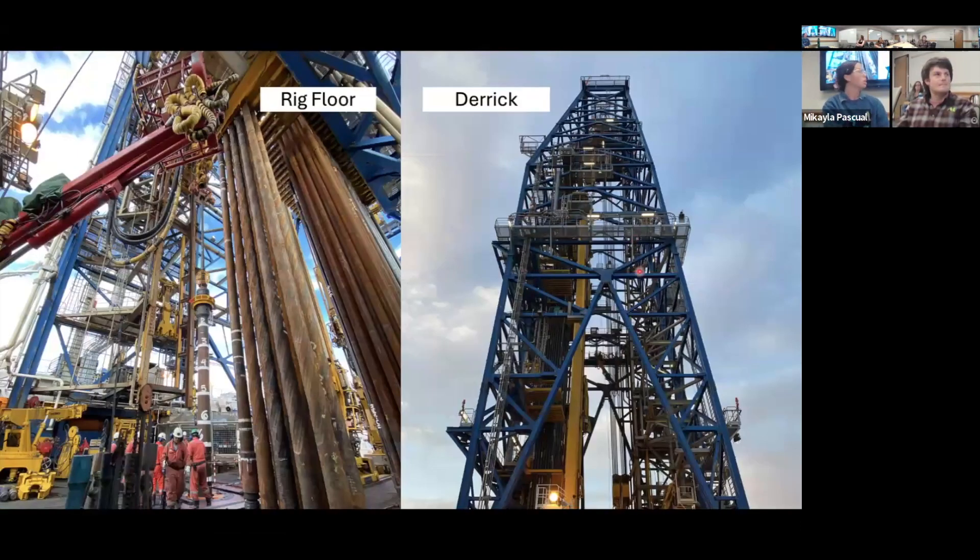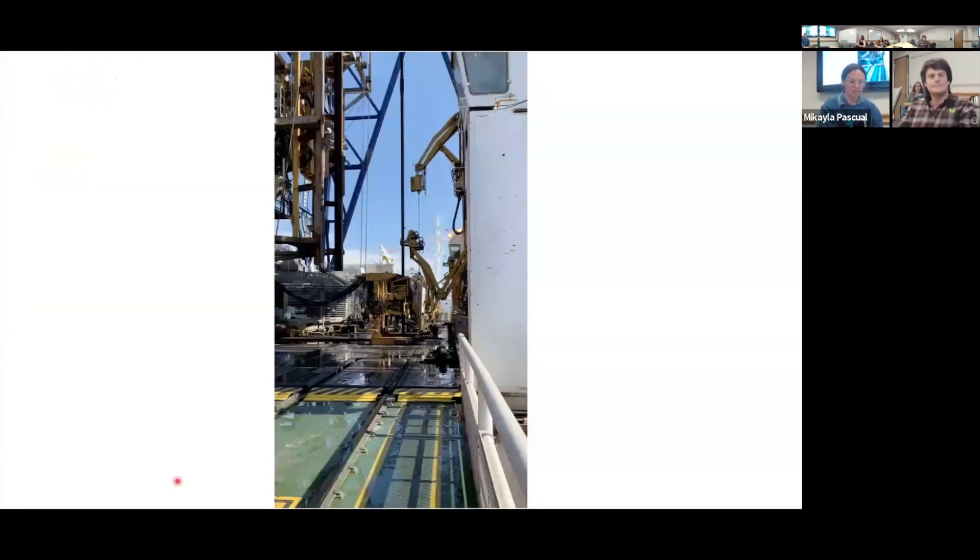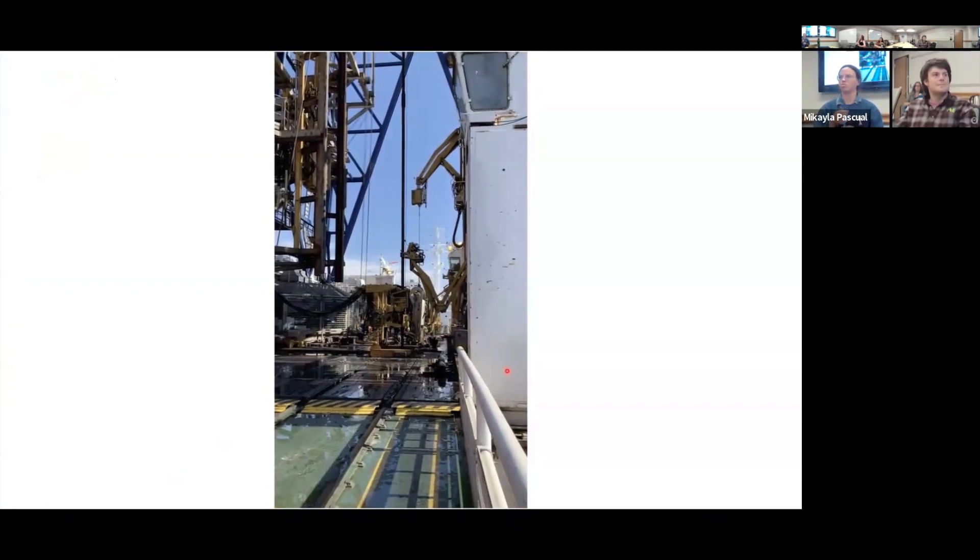There's a ton of lab space on the Chikyu, set up to do a lot of analysis while at sea. Here is a view of the derrick on the right, and at the bottom of the derrick on the left. Just to give a sense of scale: each one of these giant pipes is 20 meters high. When you're looking at logs and it says 'a few meters' it doesn't seem big, but when you're out here and actually see 20 meters, and then imagine drilling down 500 meters, it's crazy.